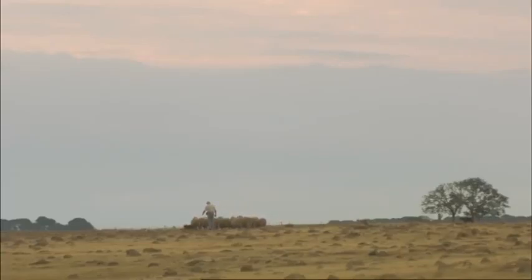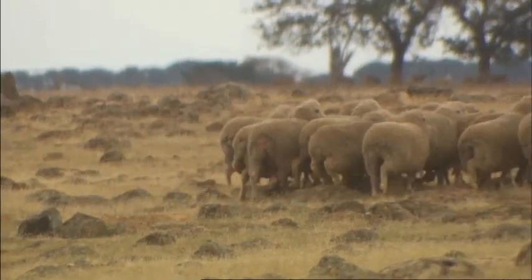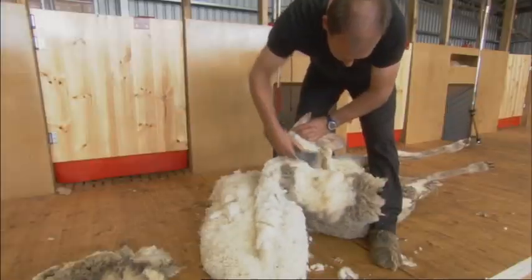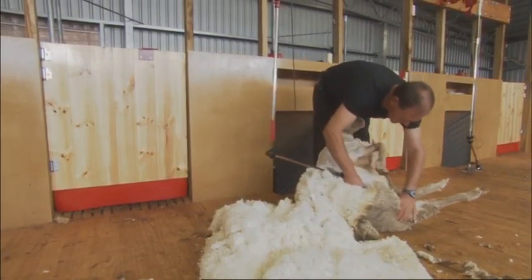Outback Australia, land of more than 100 million sheep, and every one of them in need of an annual haircut. If it's bad for the sheep, how much worse for the shearers? Giving more than 200 short back and sides a day makes the shearer's job one of the toughest in the world, as occupational safety engineer John Culverner explains.